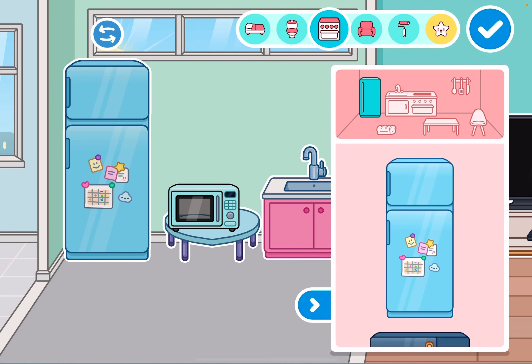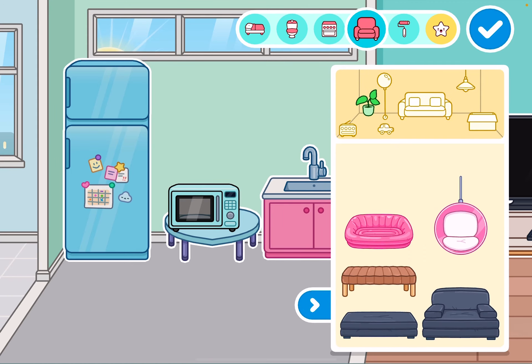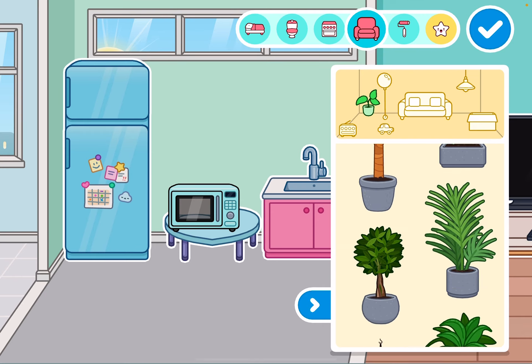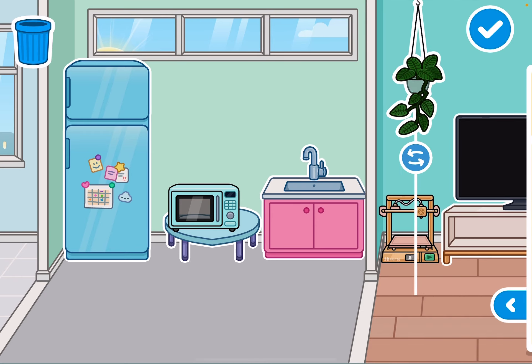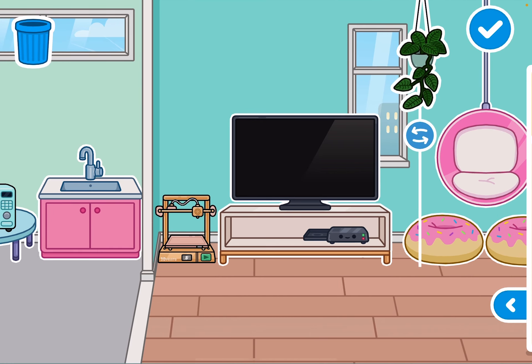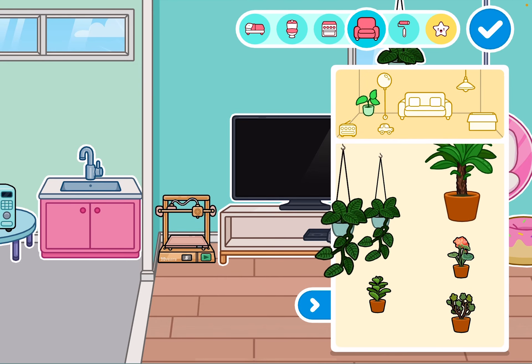Okay, now we're gonna take some plants. I like those ones dangling down from the roof, so let's put them over here — like that. Yes! Oh my god, yes!